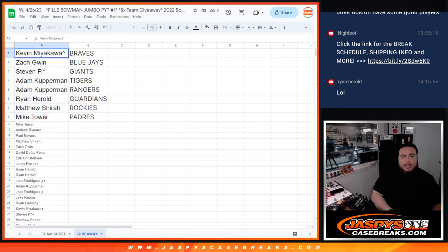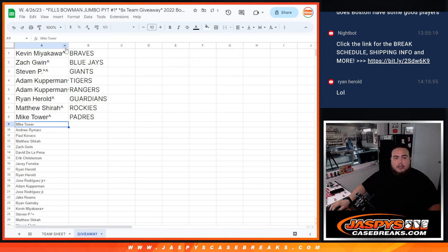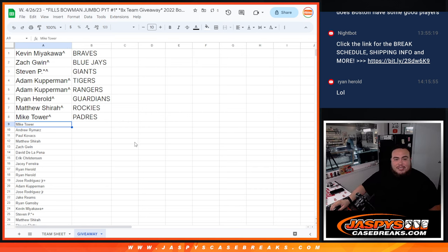Alright, so Kev, you got the Braves. Zach with the Blue Jays. Steven P. with the Giants. Copperman with the Tigers and Rangers. Ryan Harrell, you got the Guardians. Matthew, the Rockies. And then Mike Tower with the Padres. So there you go, guys — coming up next is the break itself. Thank you.